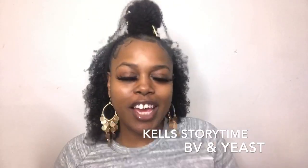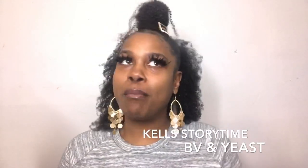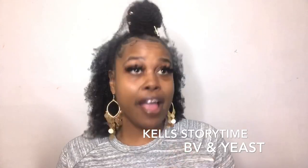Hey honeys, so today we are here to talk about the elephant in the room again. I have to come back with another video about the V, okay, that's what we're talking about today. We have a product that was sent to me, and I just want to talk about some issues that I have had with bacterial infections and yeast infections.